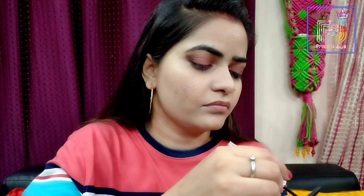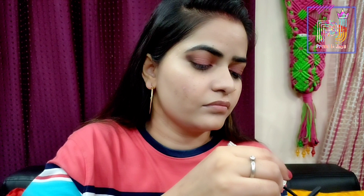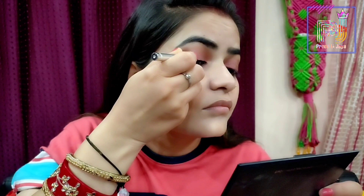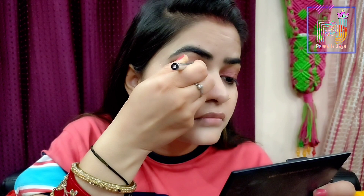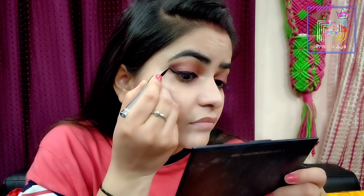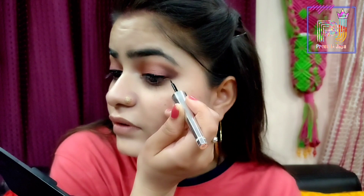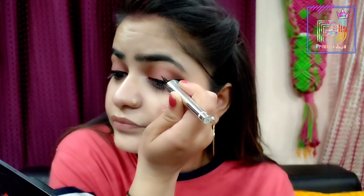Then I will draw my eyeliner. I have taken the Color Essence Super Extend liquid eyeliner in the shade black. This gives a matte finish look, is very pigmented, and has a single stroke applicator. The liner will draw very smoothly and be easily applied on your eyes.